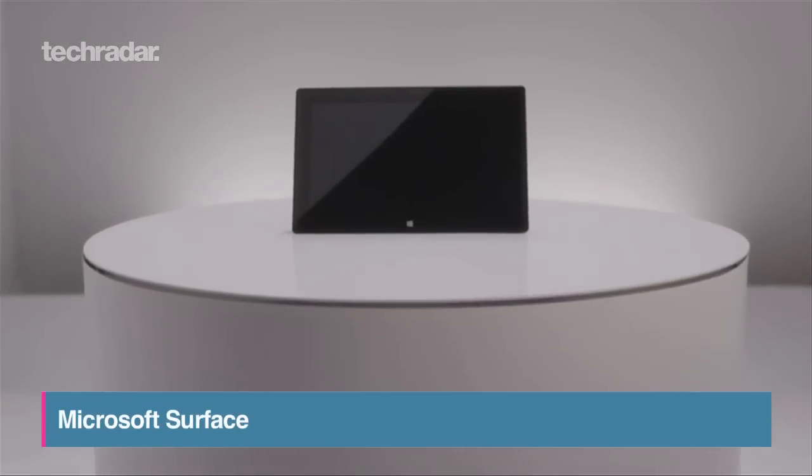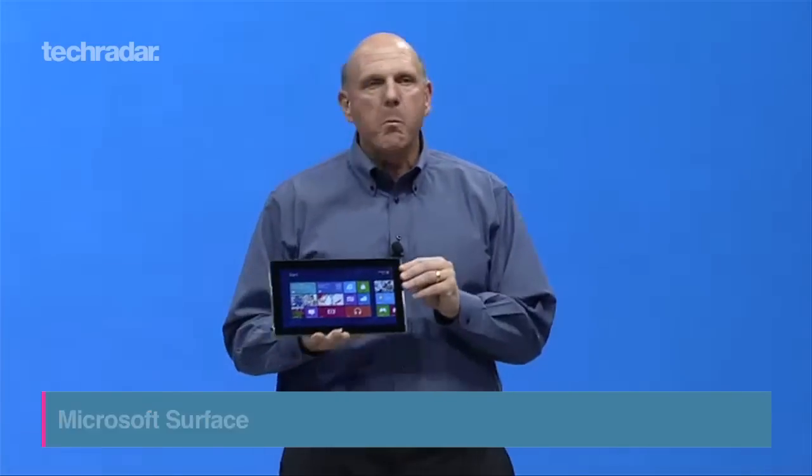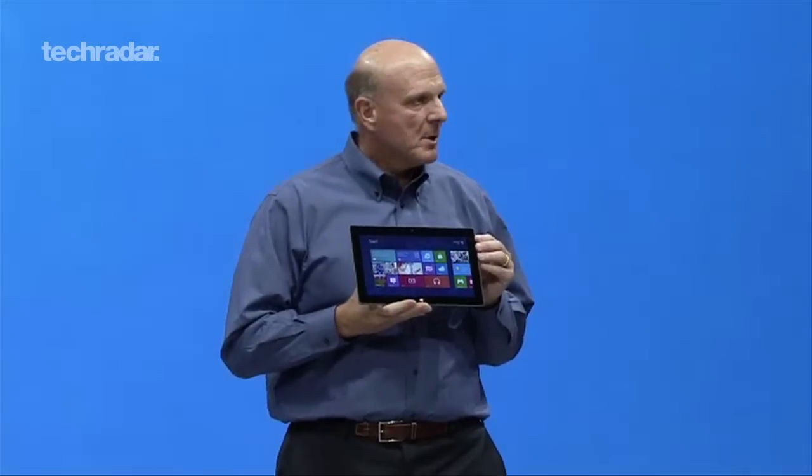Microsoft have announced new hardware that is poised to go head-to-head with the iPad, as it gives more functionality to tablets. Due out in the autumn, the Microsoft Surface will come in two flavours.